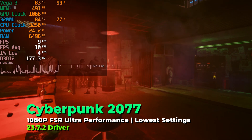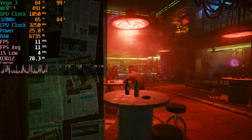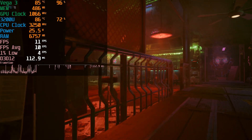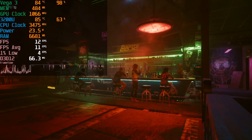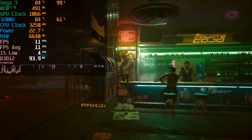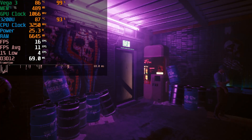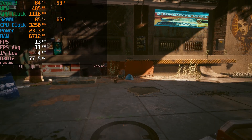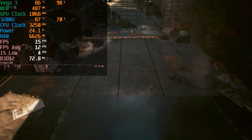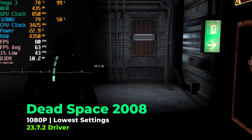For the absolute sadists: Cyberpunk 2077 with the built-in benchmark, FSR at ultra performance preset, and lowest in-game graphics settings — giving every advantage possible. The system just struggles through the canned benchmark. Temperatures run pretty high for only two CPU cores and three GPU cores, and the cooling system gets pretty loud under any load. The default 25W TDP at least is being utilized.